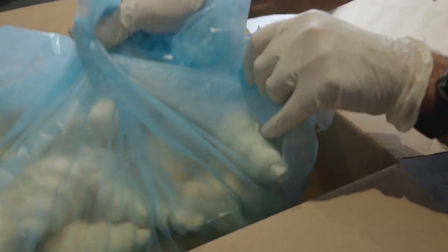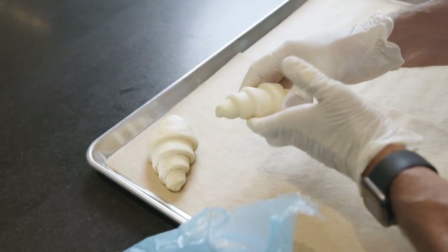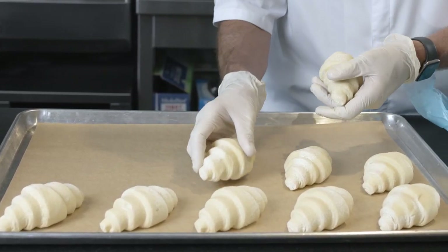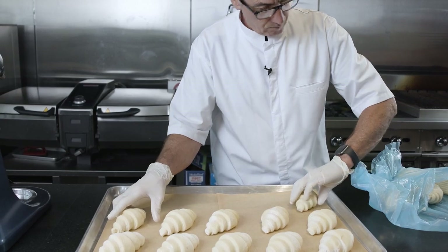Bridor has a reputation for making high quality frozen croissants made in France. All of the products are clean label. These products are ideal for coffee shops, hotel functions, caterings and restaurants without a pastry chef or a baker on staff.